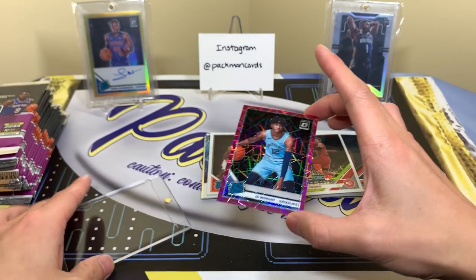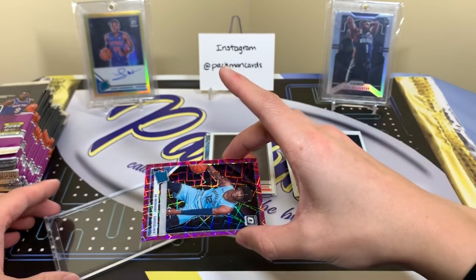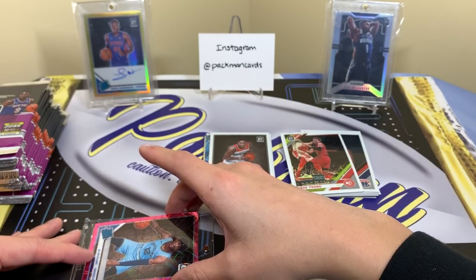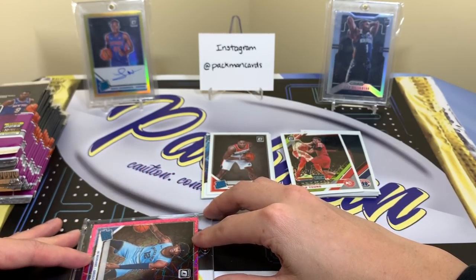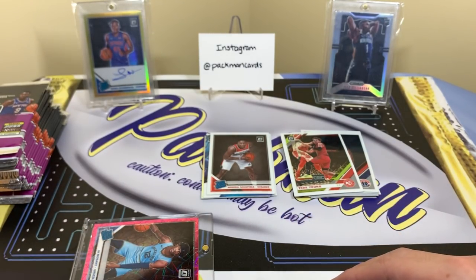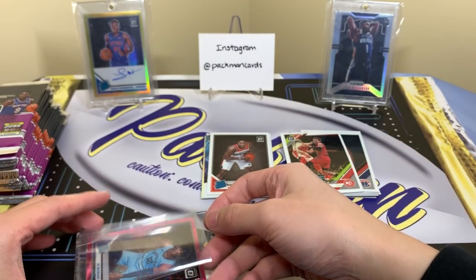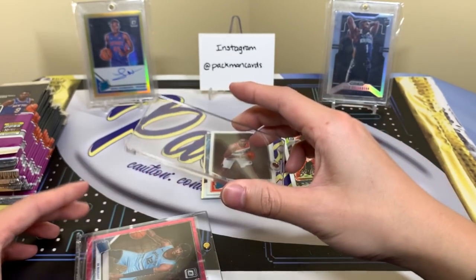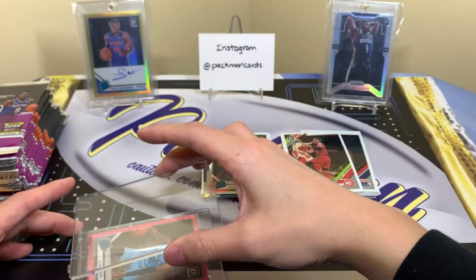I love those velocity ones. I once hit a Lonzo Ball pink velocity back when Lonzo was super hyped and LaVar Ball was saying he could beat Jordan. That's when Lonzo's hype was crazy. The problem with that pull was Optic color wasn't very highly coveted at the time so it wasn't really valuable, which is the crazy part.